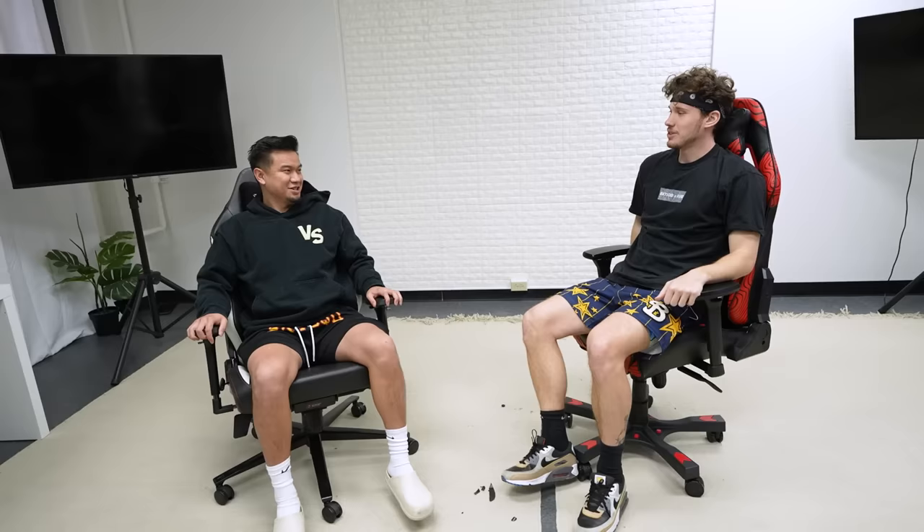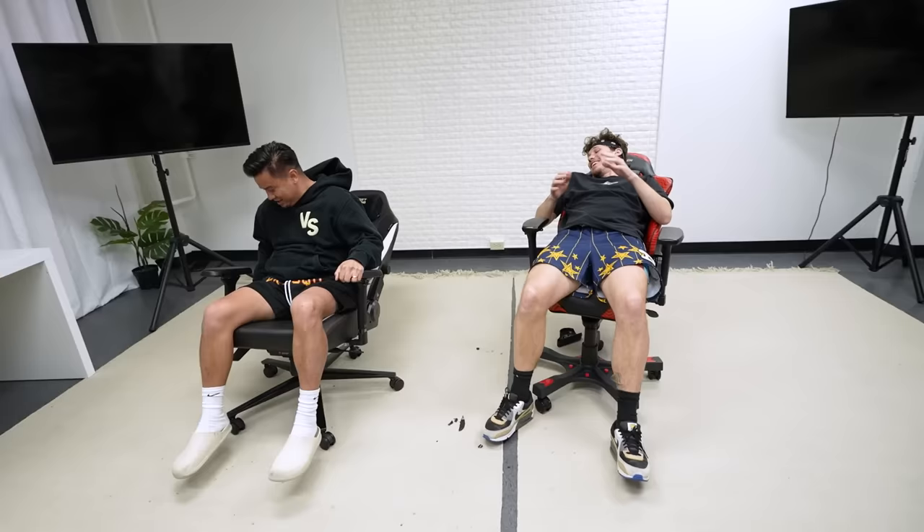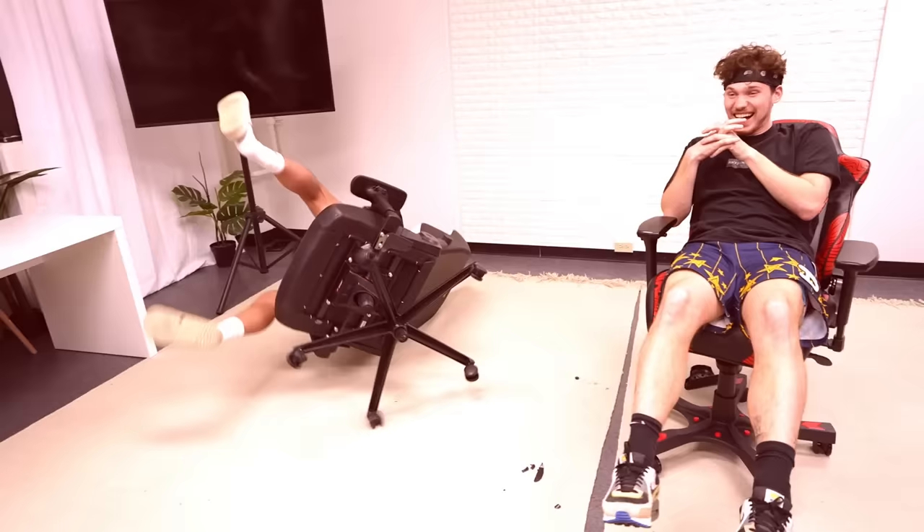Can your chair do this? I nearly fell back, you almost fell. Let me see if my chair can do that. My chair can do that. It doesn't hit as hard, I feel like. Wow, and it's more stable — or maybe not more stable, actually.